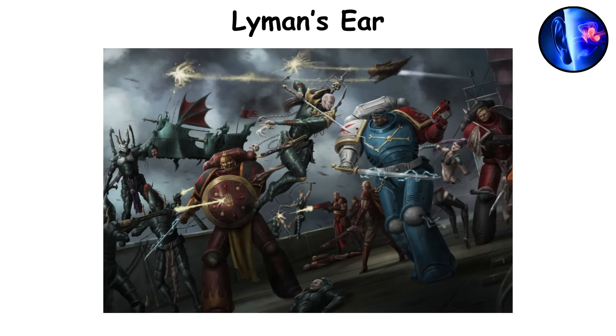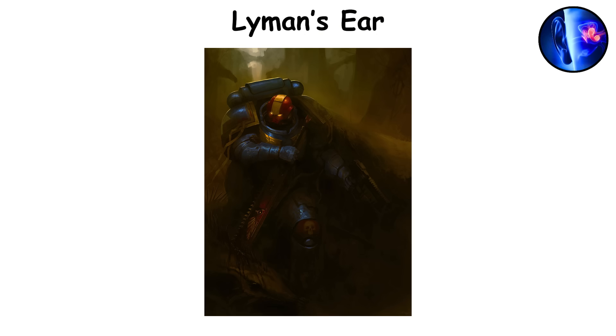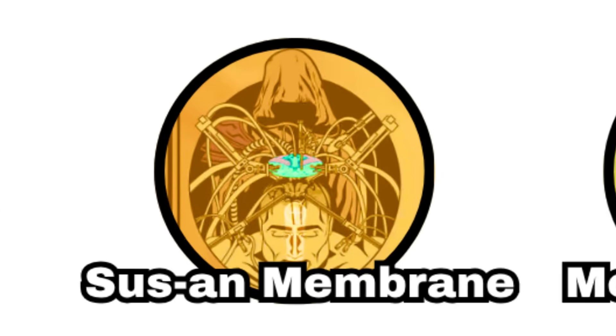More than just balance, Lyman's Ear gives space marines the ability to consciously filter and amplify sounds. They can isolate specific audio cues, like distant footsteps, weapon discharges, or whispered communications, even in chaotic battlefields. This heightened auditory control makes them exceptional scouts, marksmen, and close combat specialists.